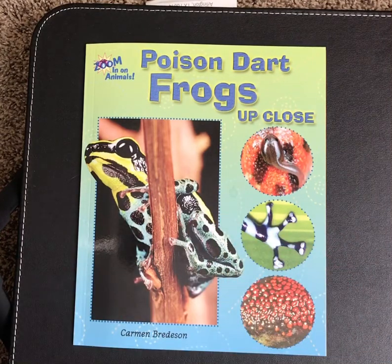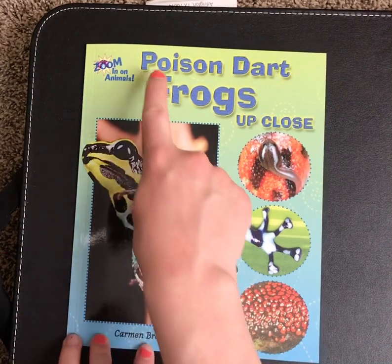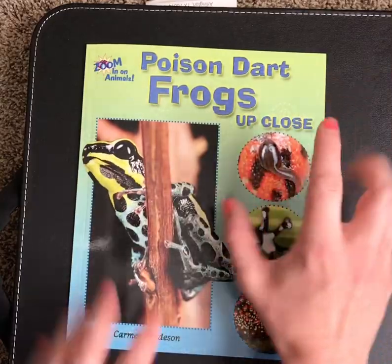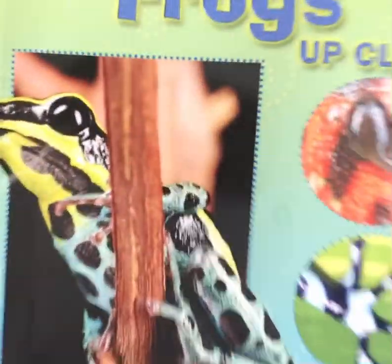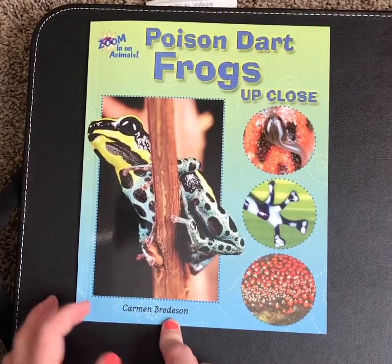Good morning, boys and girls. Mrs. Heidenhorst here, and I found a very cool nonfiction book for us to read together. It's called Poison Dart Frogs Up Close, and it's by an author named Carmen Bredesen.